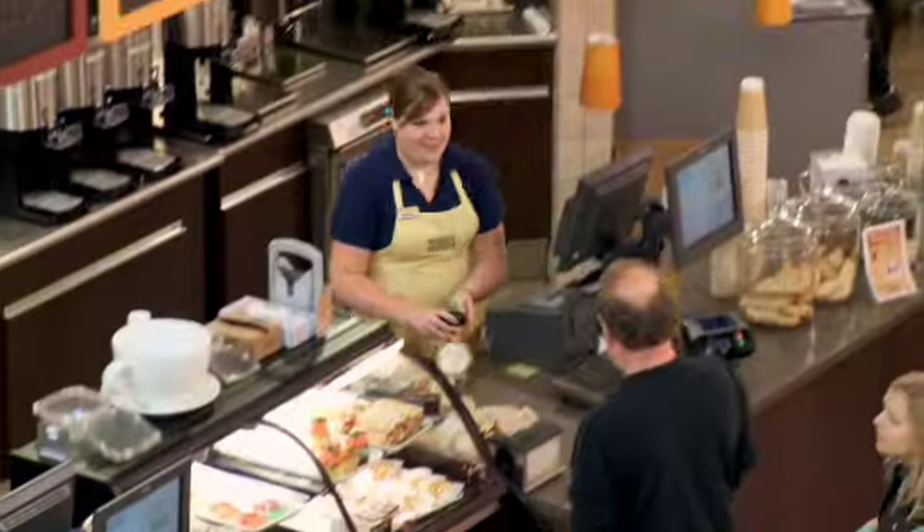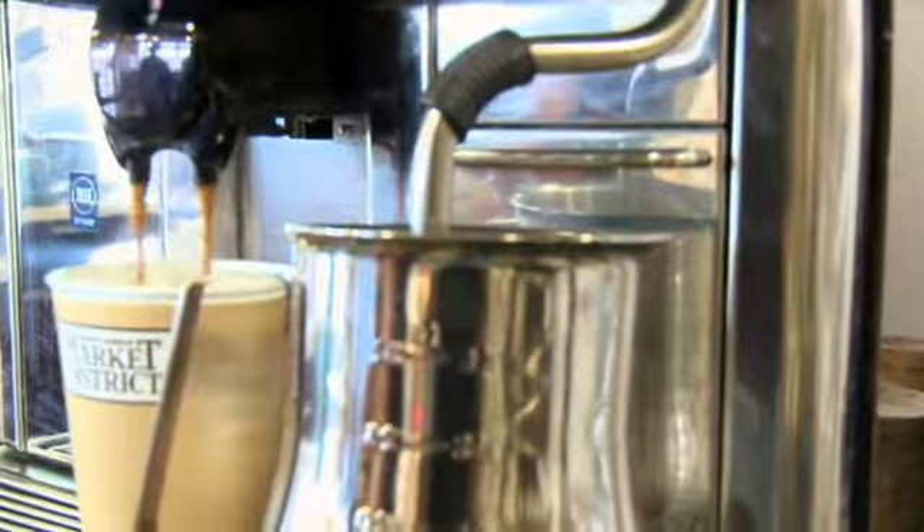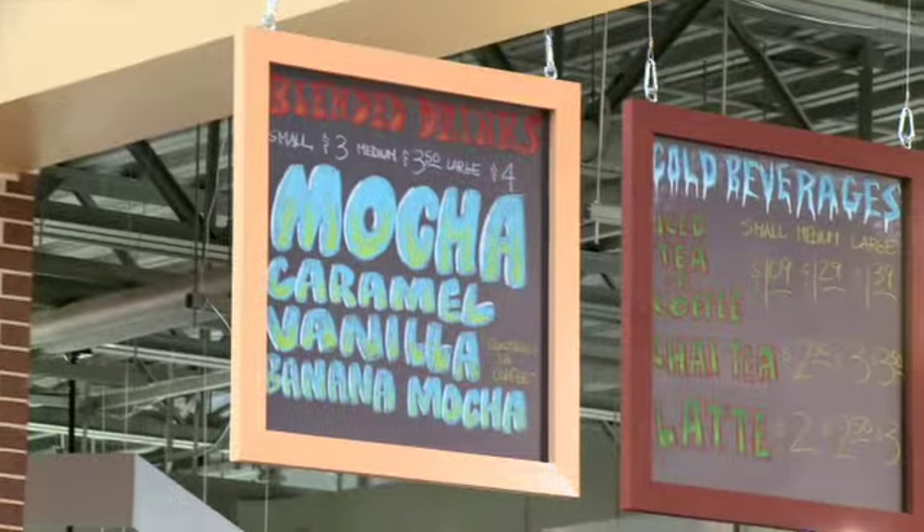As you enter in, our beverage bar has fresh roasted coffee. We have drip coffee, we have espresso drinks, fresh squeezed juices, smoothies, and blended drinks.